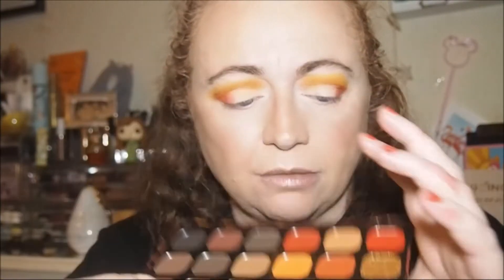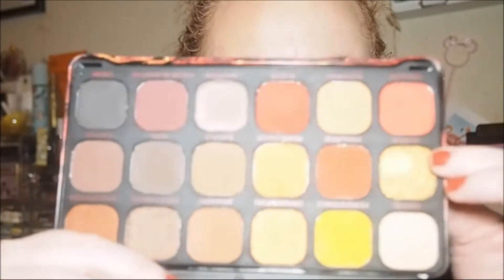Now I want to go in with Dragonfire. Out of the nine pans down here I thought there were two shimmers but I feel like there are actually three. I feel like Dragonfire is a shimmer, Queen is a shimmer, and Dragon as well.